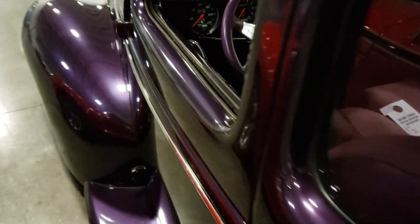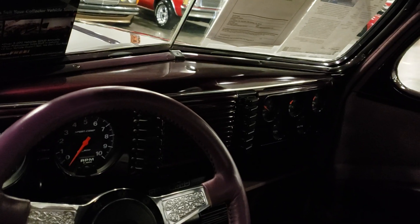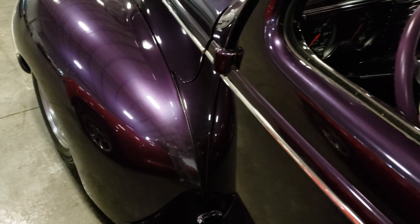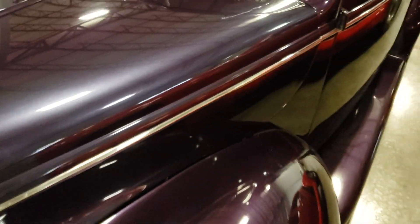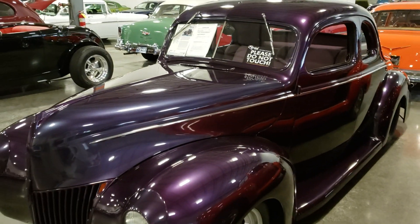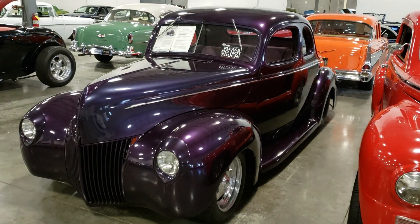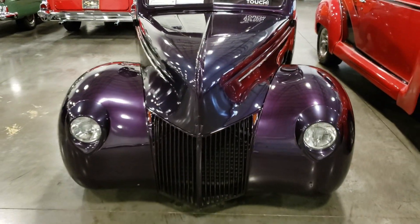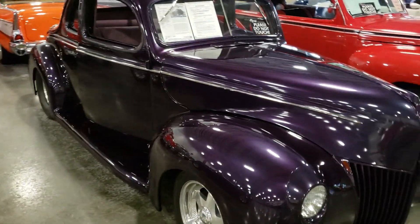This will definitely grab some attention going down the road. This purple is like really, really knocking me out with the paint. I thought it had some ghost flames in it, but it doesn't. Somebody put a lot of paint and body work into this car.